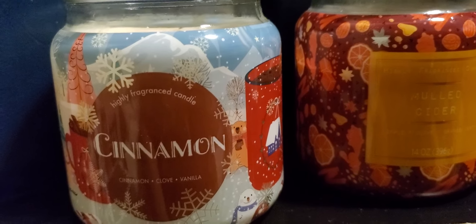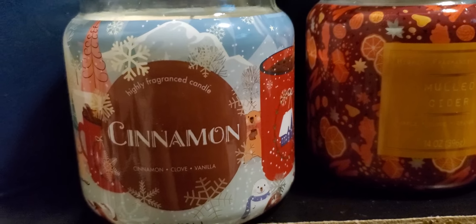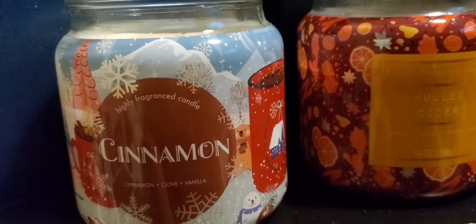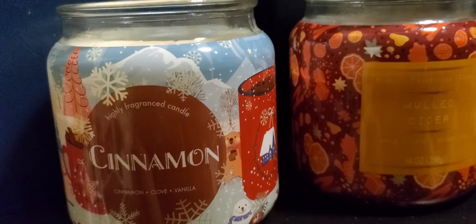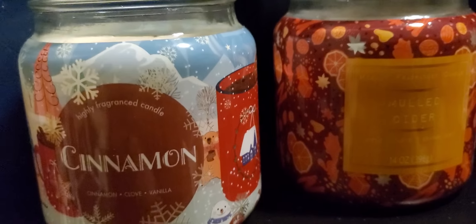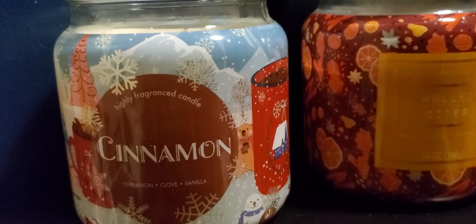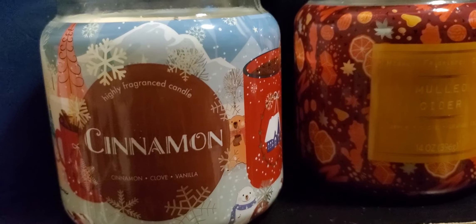I wish it threw, because cinnamon — oh my gosh, I love cinnamon and clove. Any scent like that is so pretty; it just smells up your whole house. My mom used to put a pot of water on the stove with cinnamon, cloves, and nutmeg and just let it boil, and the scent would go all through the house.